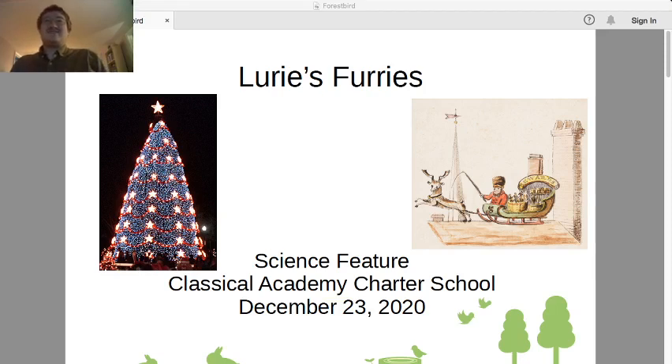Hello, and welcome back to Lurie's Furries, where you learn about animals and learn how to pronounce your teacher's name. Today it's the last school day before Christmas, so we're fully in holiday mode. Today we're going to study reindeer.